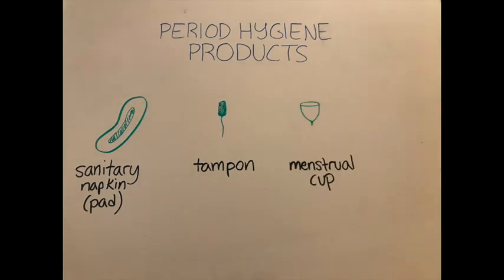Menstrual cups come in several forms, but they are generally a medical grade silicone cup which you insert in your vagina and which catches the blood as it exits through the cervix. Some pros of menstrual cups are that they are completely internal, so they are very discreet, they rarely leak if inserted properly, and they can be cleaned and reused, so they are more environmentally friendly than pads or tampons.